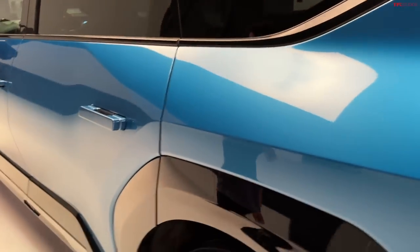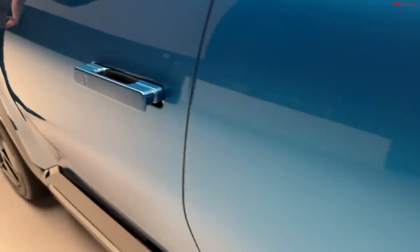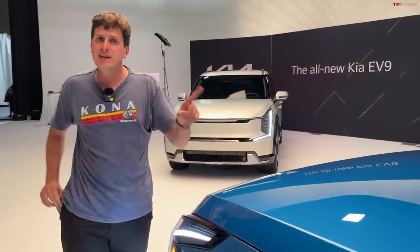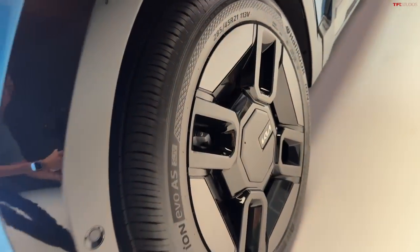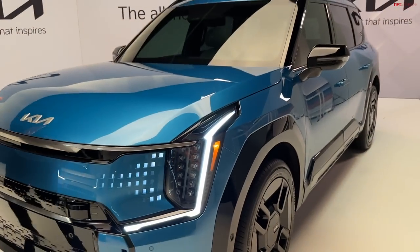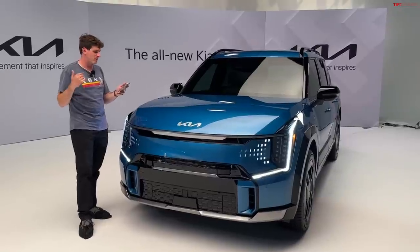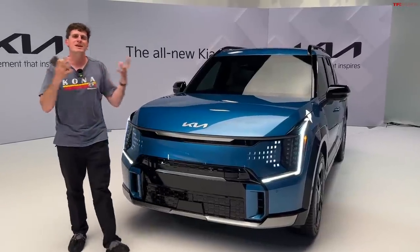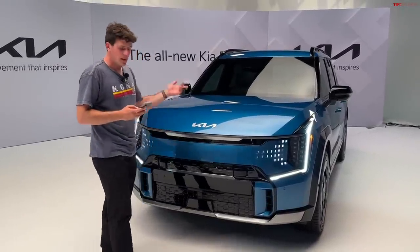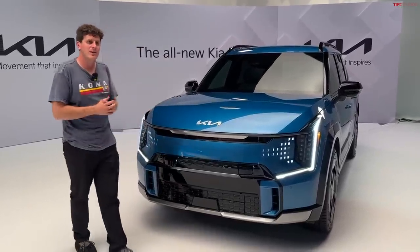Charge time: Kia says 10 to 80 percent in less than 25 minutes. The eGMP platform uses the fantastically quick 800-volt architecture. Peak charge rates are interesting — the small battery actually has a higher peak charge rate at 236 kW, while the big battery peaks at 215 kW. You do lose some peak charge rate going to the big battery. These cars are all about area under the curve — putting as much juice as possible in as quickly as possible on a maximum 350 kW, 800+ volt charger. That 25-minute 10-to-80 is pretty good.